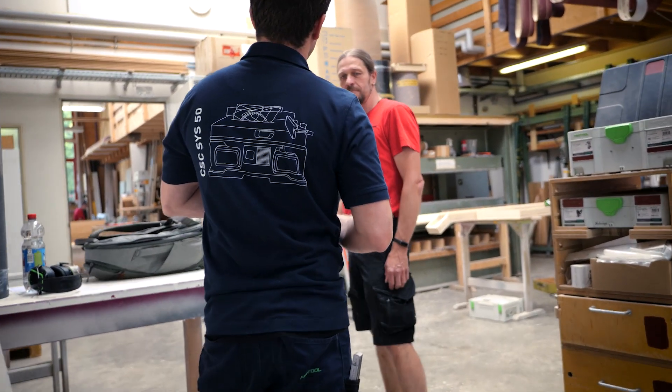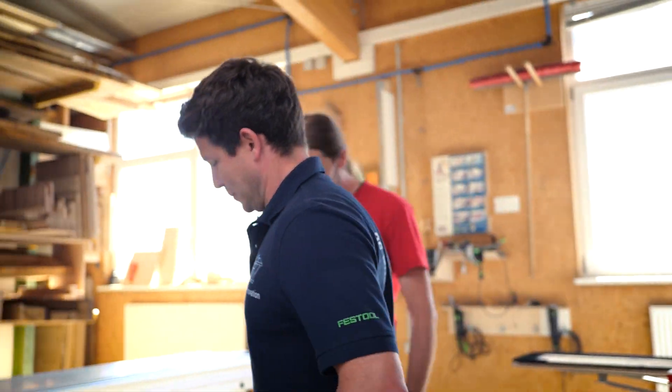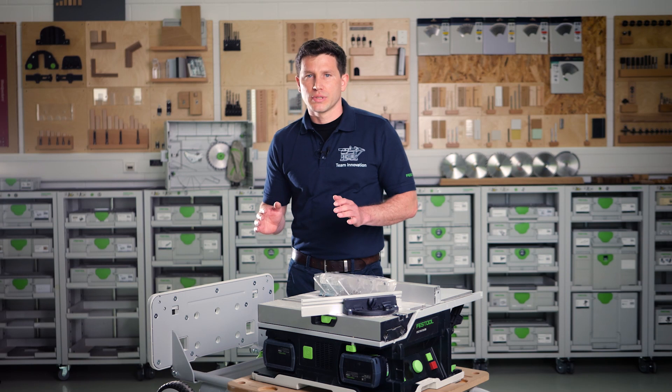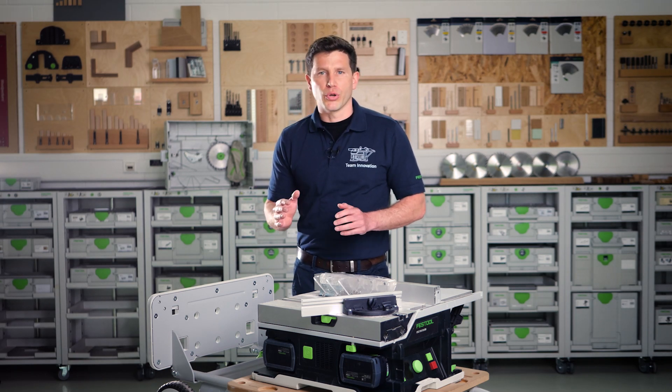At Festool, we really develop our products together with our customers. To do that, we involve an international group of test customers in every product development from a very early stage, sometimes three to four years before the product even gets launched. In that whole process, we really live customer-oriented product development.